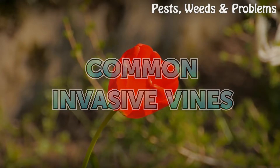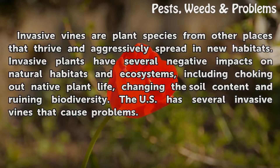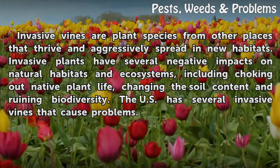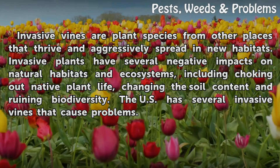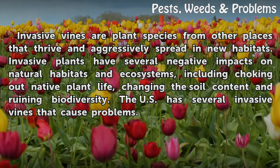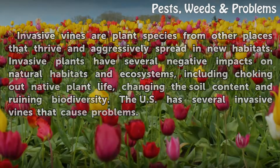Common Invasive Vines. Invasive vines are plant species from other places that thrive and aggressively spread in new habitats. Invasive plants have several negative impacts on natural habitats and ecosystems, including choking out native plant life, changing the soil content, and ruining biodiversity. The U.S. has several invasive vines that cause problems.